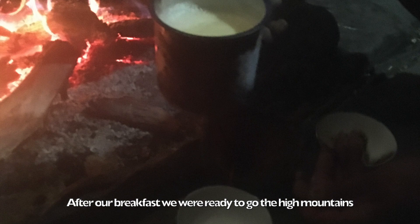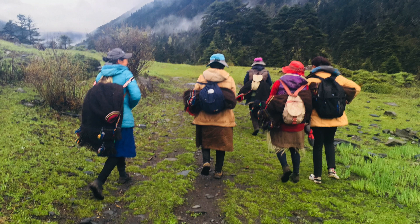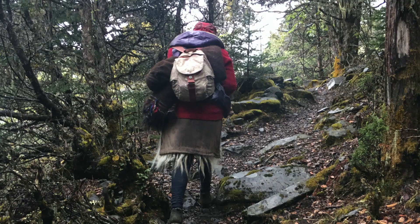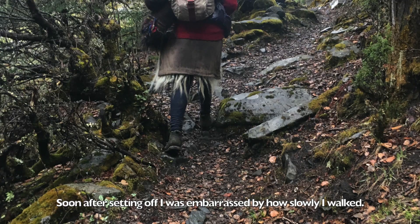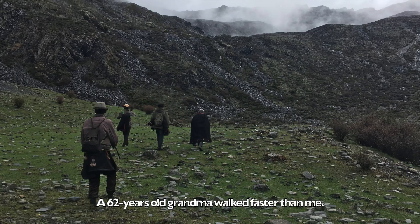After our breakfast, we were ready to go to the high mountains to look for the caterpillar fungi. I didn't expect that the way to the high mountains would be so hard. Soon after setting off, I was embarrassed by how slowly I walked — a 62-year-old grandma walked faster than me.